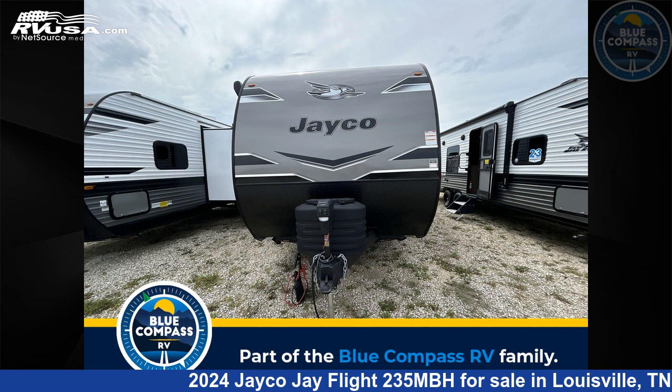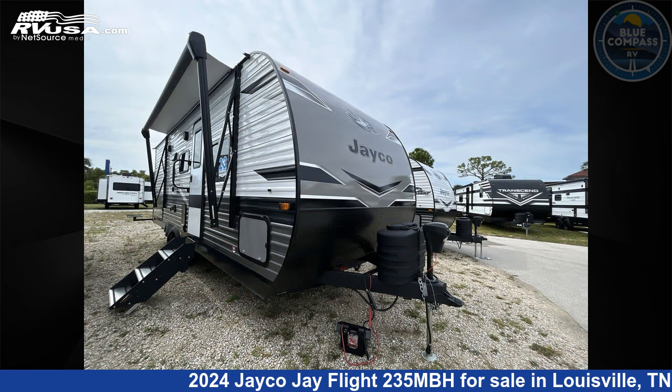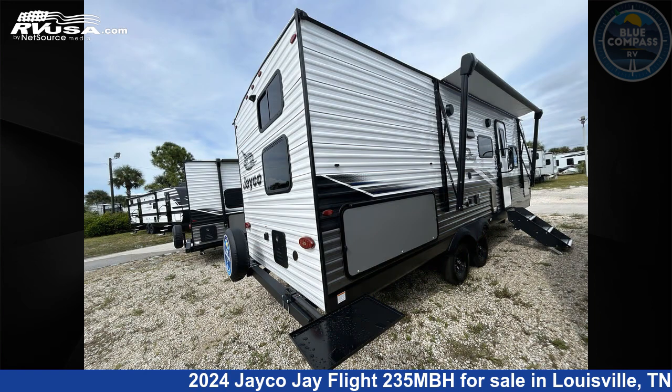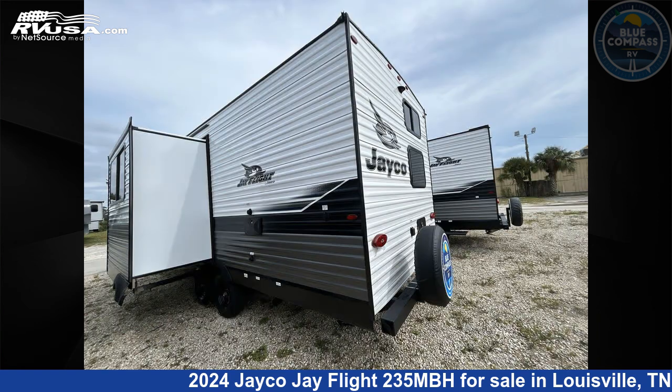This 2024 Jayco Jay Flight 235MBH is a travel trailer RV. It is located in Louisville, Tennessee 37777 and is offered for sale by Blue Compass RV Knoxville. Click the link in the video description to visit RVUSA.com and see more photos as well as the current price.